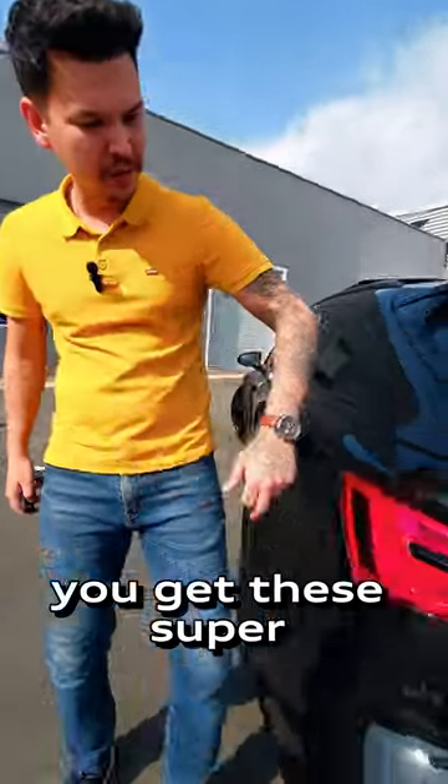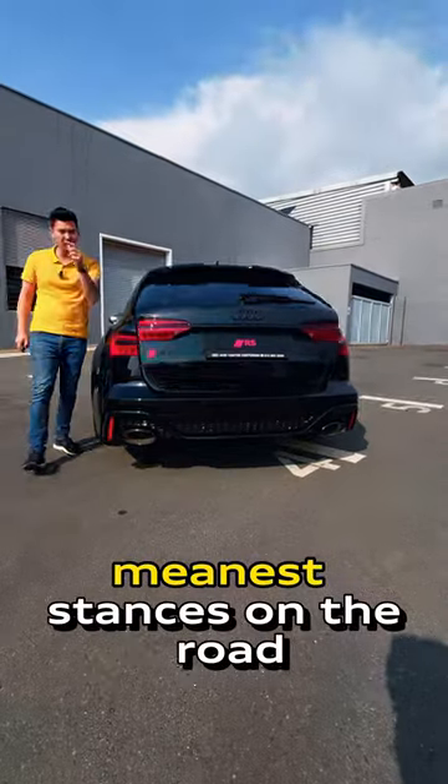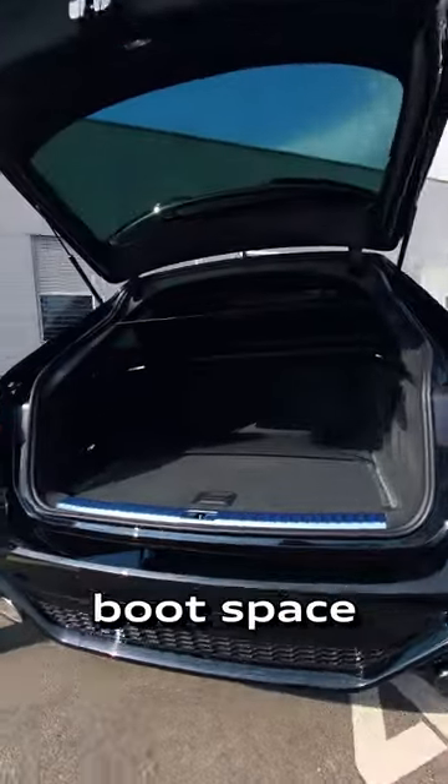Looking at the back, you get these super sharp taillights with this blacked out diffuser, and because the Avant is a station wagon, you get one of the meanest stances on the road. Open up the tailgate and you have a ton of boot space.